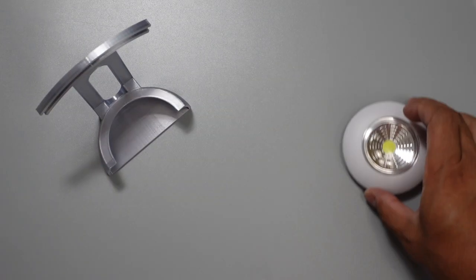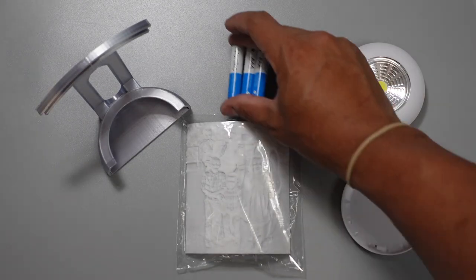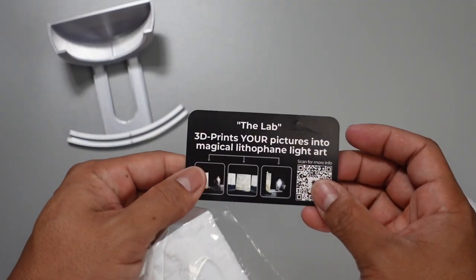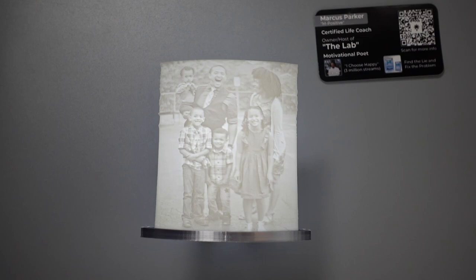Are you looking for the coolest thing on the market right now? Well, this is LitPick. LitPick takes a picture of you, your family, your mom, your cousin, or whoever, and prints it out in 3D form. And once you put a light behind it, you can actually see your whole family just as if it was a picture on the wall.